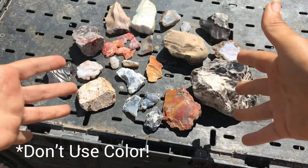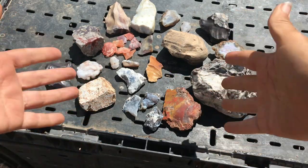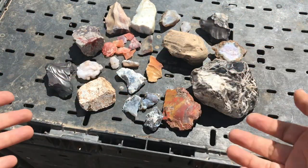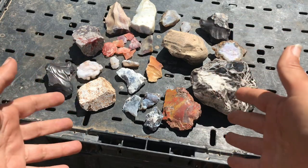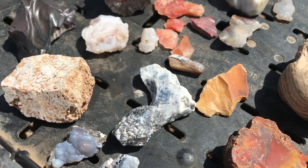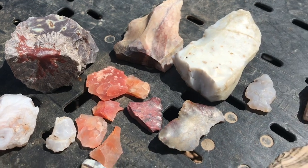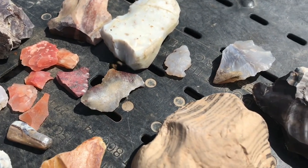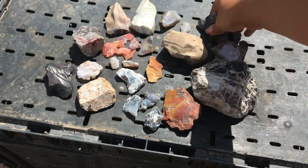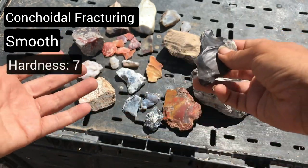One thing to be very careful of when trying to recognize chert: like other minerals, don't go by color — especially with chert — because as you can see just by what I have laying here, chert can come in a wide variety of colors. I don't even have everything represented here, but you can see reddish, yellowish, blacks, grays, whites, and purple hues. What you can use to identify chert instead is that smooth appearance, conchoidal fracturing, and hardness.